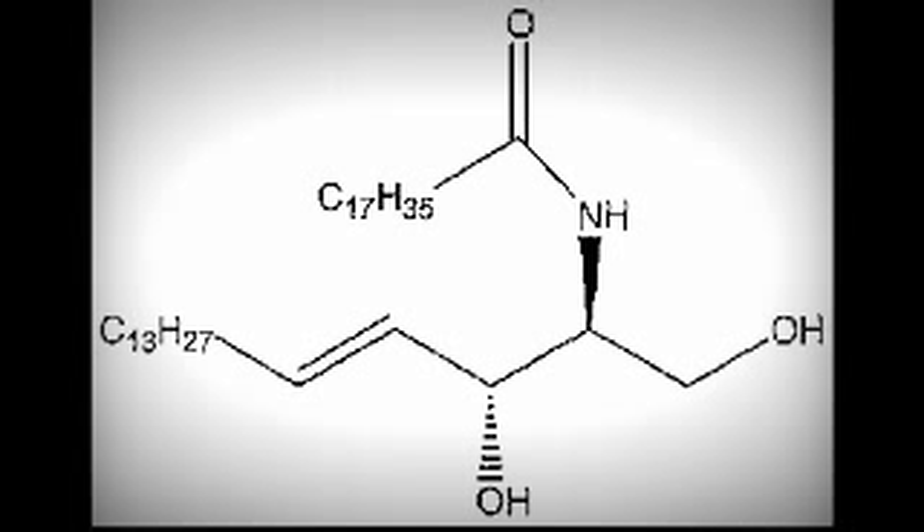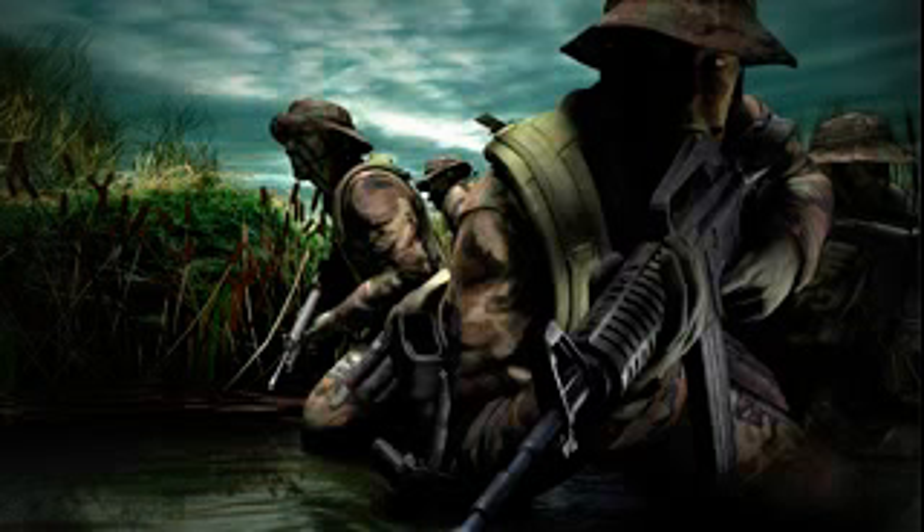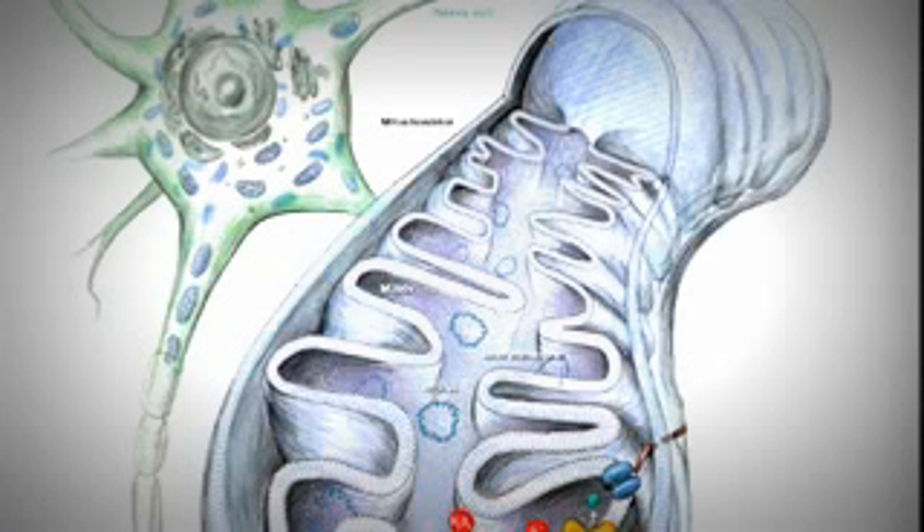Anandamide mates with these receptors and stimulates the production of a chemical called ceramide. And ceramide is like the SEAL team — it goes in and kills the target. When ceramide is produced in the cancer cell, it kills off the mitochondria, which produces energy for the cell. Once the mitochondria is dead, the cell can no longer survive.